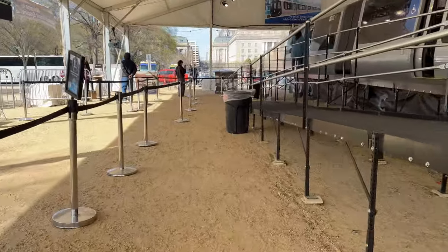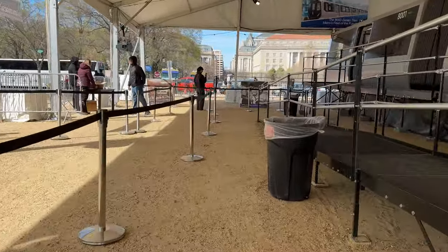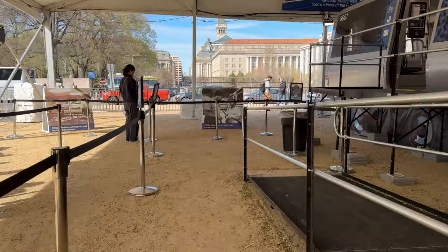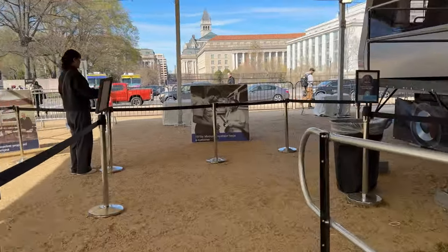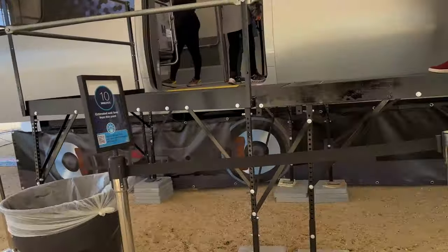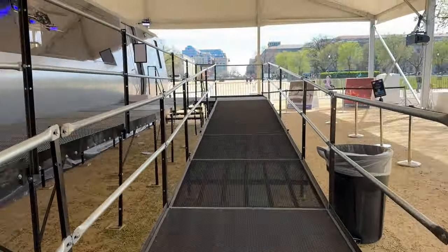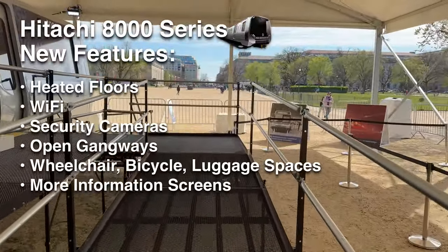They are giving out some Hitachi pens, Hitachi bags — Hitachi being the new manufacturer for this train — and there are also pamphlets and little cardboard train models that you can construct. The pamphlets let you know the new features of the train, which I will be putting up on the screen now for you to read.